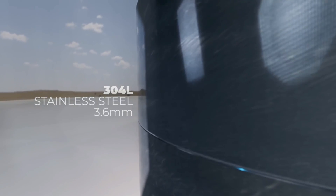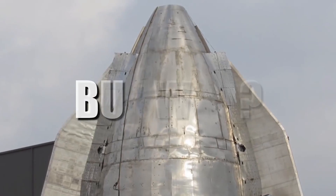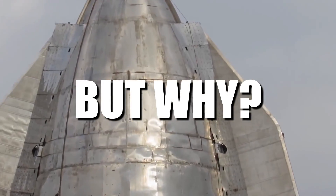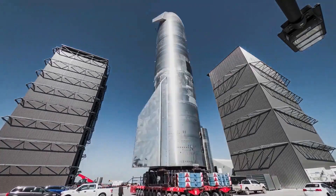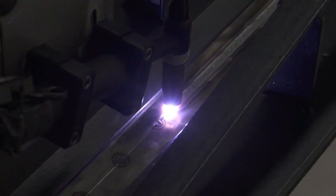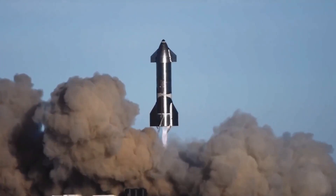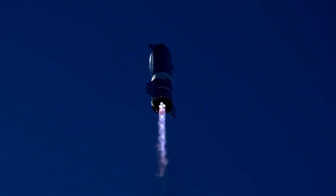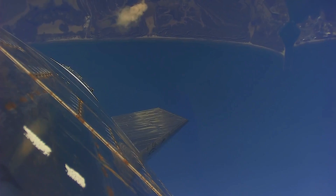Enter 304L Stainless Steel, a game-changer that would rewrite the rules of space exploration. But why stainless steel? With a high melting point and unmatched heat resistance, stainless steel stands tall as the unwavering sentinel against the searing temperatures of re-entry. It becomes the shield that safeguards the spacecraft, accompanying it on the arduous journey to Mars.